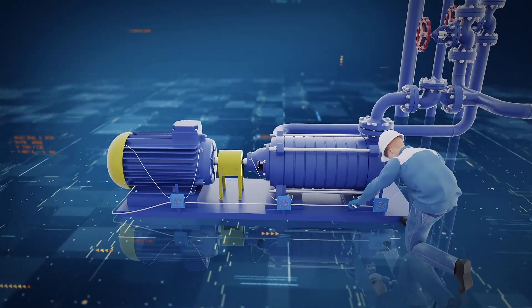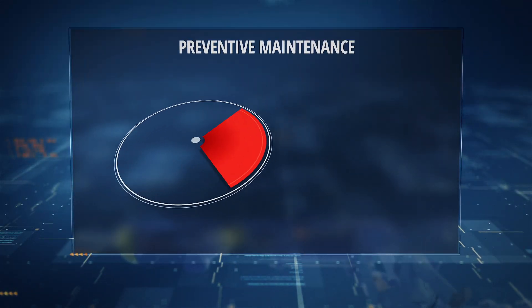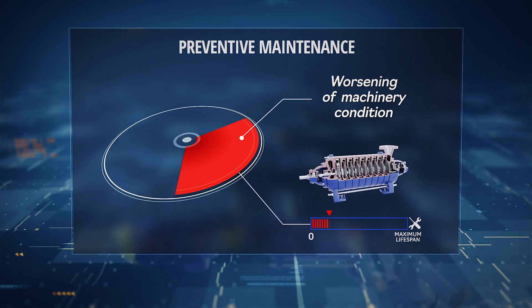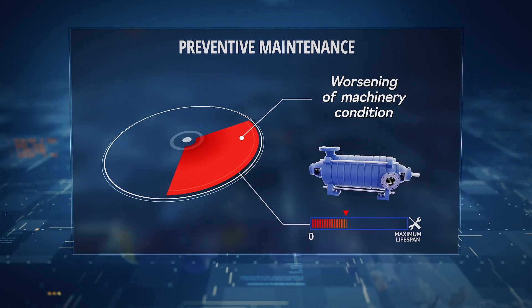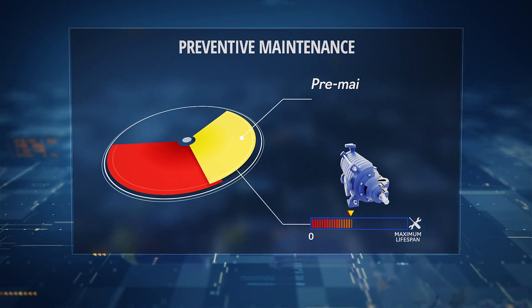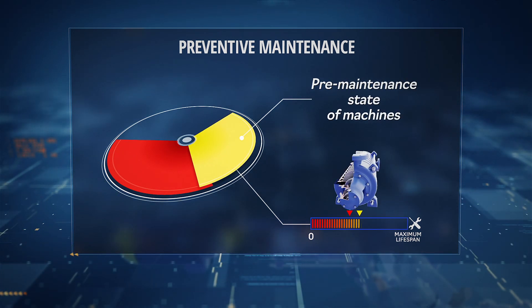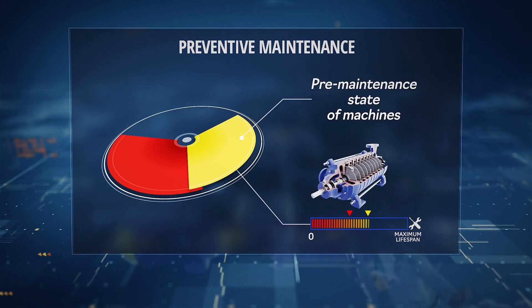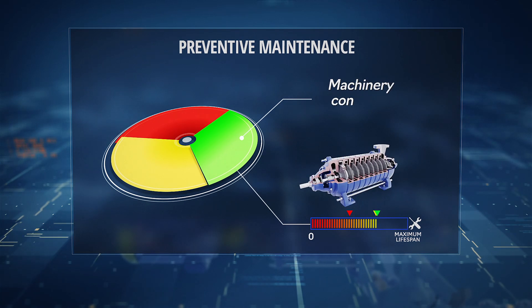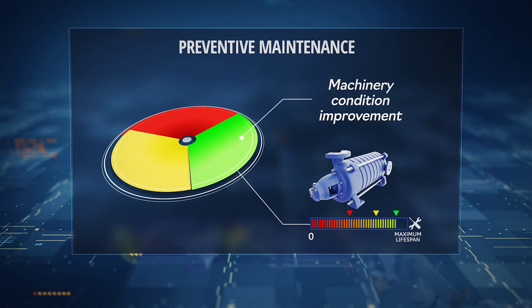From open sources we know that at least one-third of preventive maintenance of pumps, compressors and electric motors makes their condition worse and decreases the operation lifespan. Another one-third of preventive maintenance just keeps the machinery in the same state as before the maintenance without expanding its lifespan, and only one-third of maintenance really increases the lifespan of machinery and improves its health.